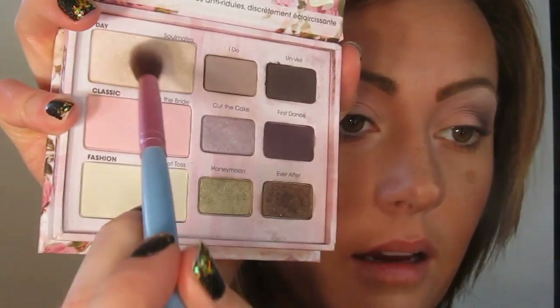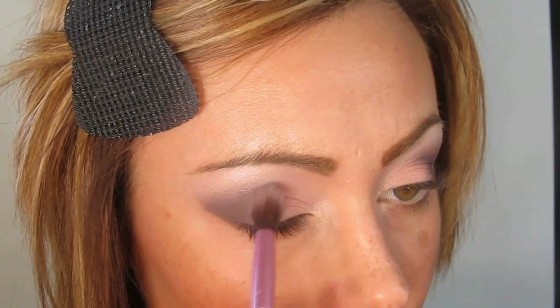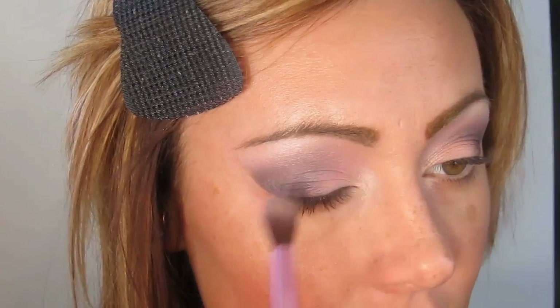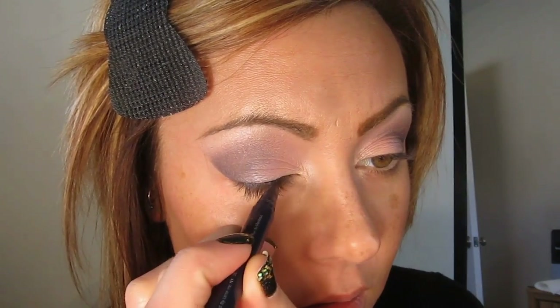I'm going to take the matte Camille shade again and place it in the inner tear duct, basically using it as an eye base color. Then I'll place Soulmates again over the inner corner and blend that out and up on both sides. I'm now going to take First Dance, this purple color, and place that over Unveil and pat it on and blend it out. From the center of the lid back, I'm going to cut the cake and blend this back, adding a little bit of iridescence to the center of the eyelid. Now I'm going to take the Tarte Multiply eyeliner and draw a wing.